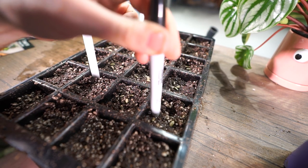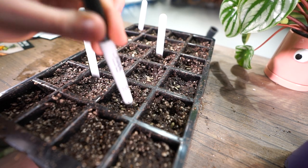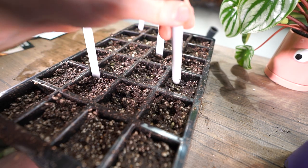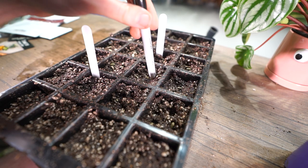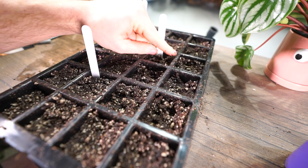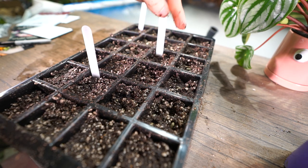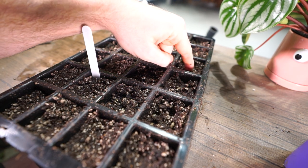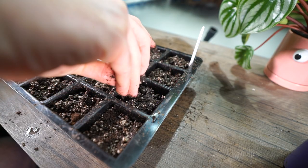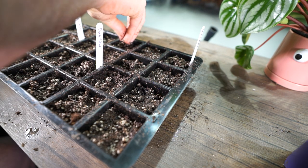Oops — so there might be some oregano popping up in with those artichokes, but I can pull those up. There's going to be probably more than four to six per cell, but that's fine. I'll likely be starting more of those later in the season around April or May. Now I'm just going through and poking the artichoke seeds down a little bit deeper — they need to be about a quarter to half an inch down. Just give them a little gentle push. Best not to pack the soil down too much so you don't squish the seeds.